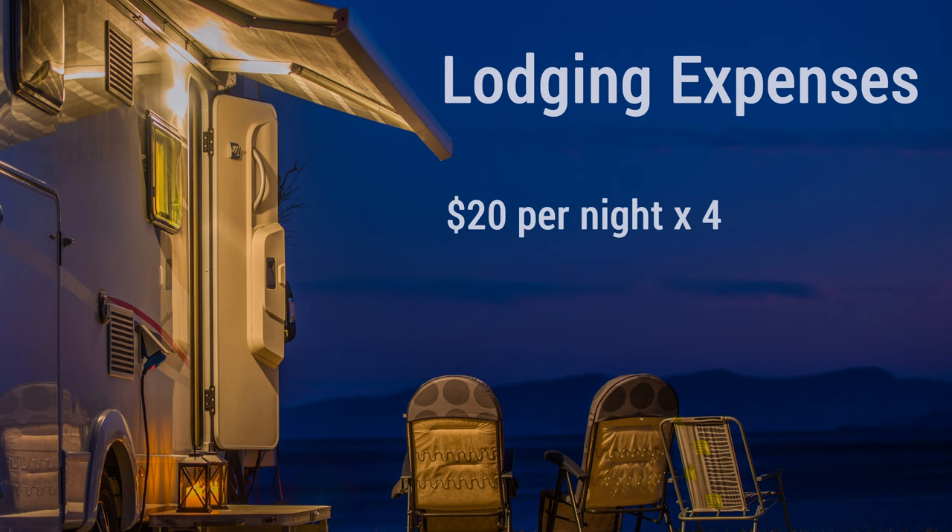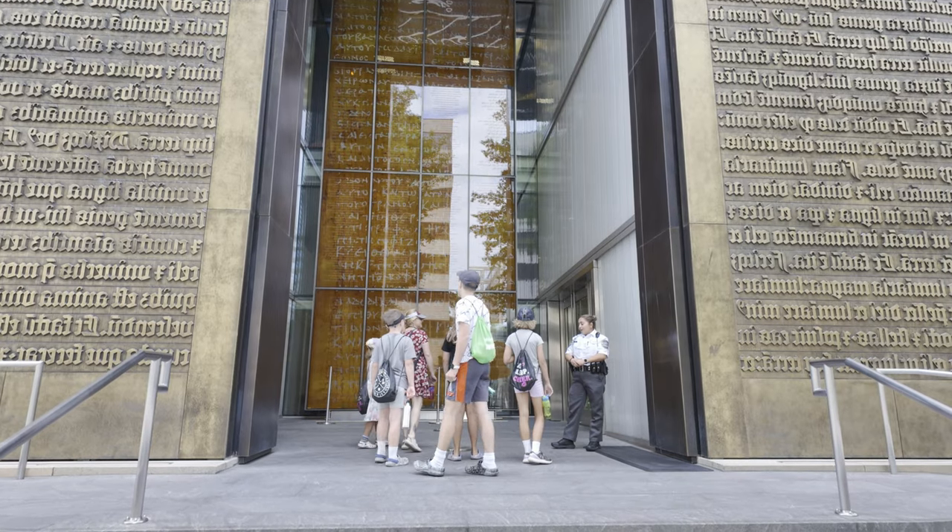According to the campground rules, you can run a generator until 10 o'clock at night. There were seven other neighbors who did the exact same thing. We stayed four nights at $20 a night for a grand total of $80 for lodging our entire trip.